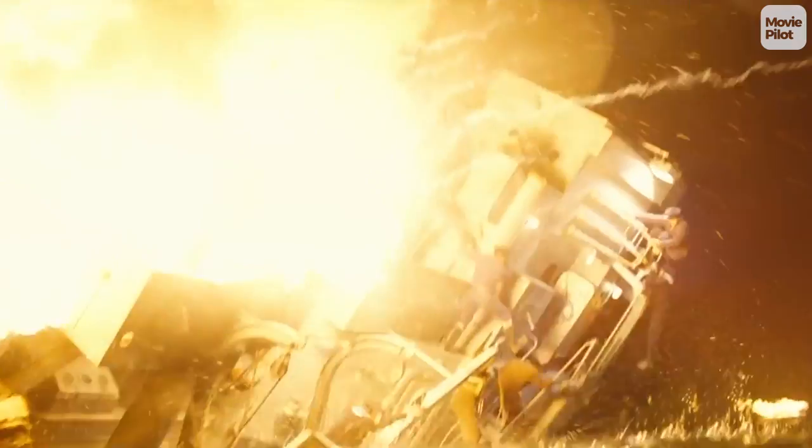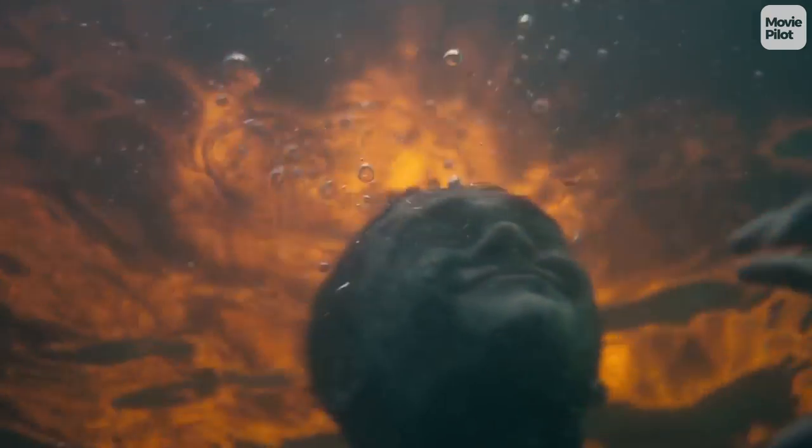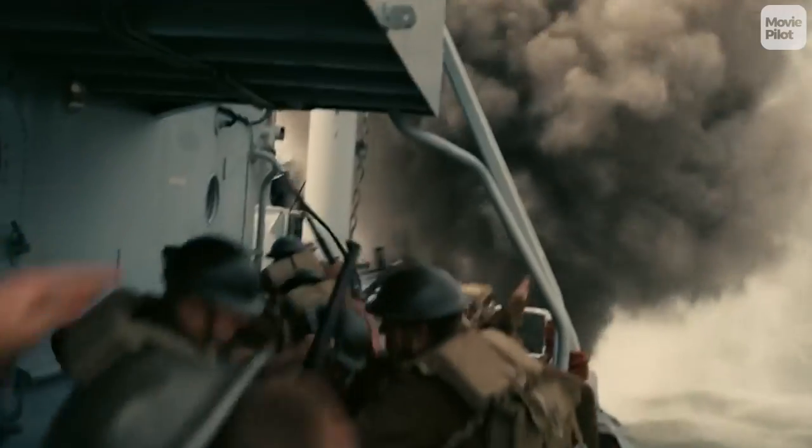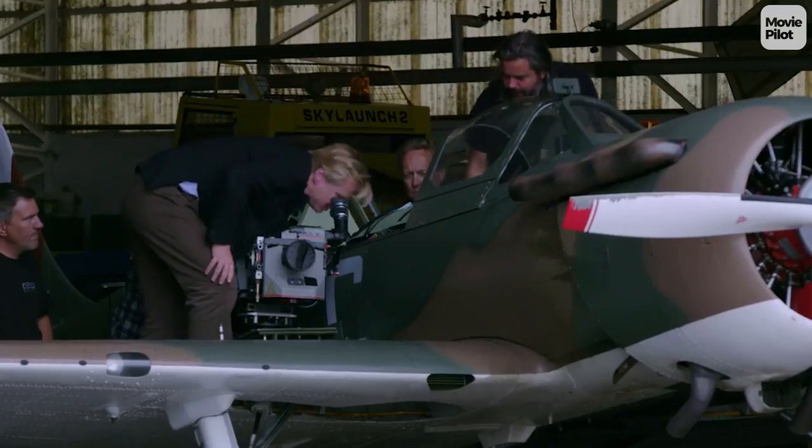Dunkirk is set to take the cinematic experience to the next level. Throughout his career, Nolan has pushed the boundaries of what is possible, relying on traditional techniques instead of ultramodern technology. But why does this make Nolan unique?